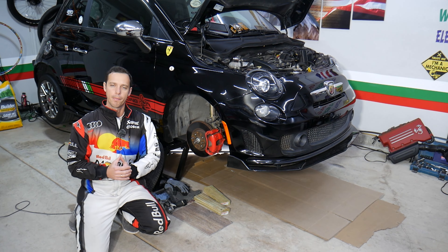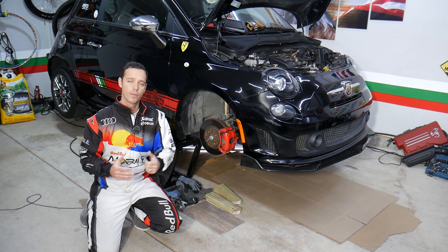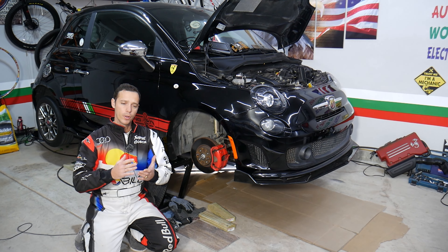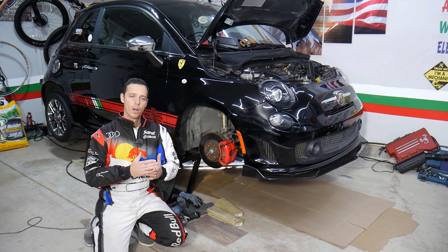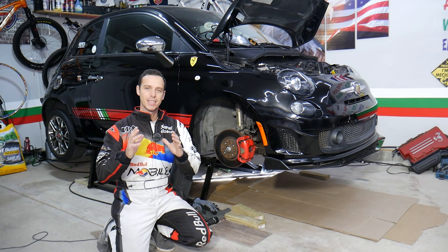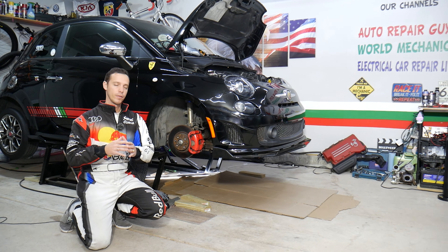Hey guys, welcome back to Electrical Car Repair Life — thank you for watching and subscribing to the channel. Today's video will be super helpful to any of you with a Fiat or Alfa Romeo who want to know the symptoms of a bad fuel pump. Make sure to stay till the end — we'll explain symptoms you should not ignore, because sooner or later the fuel pump will die and you won't be able to move. It will first give you certain symptoms telling you the fuel pump is getting weak.